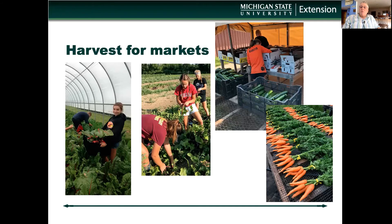Harvesting for markets is a fine business. The markets have high expectations of quality, size, bundles, cleanliness, and it's up to the farmer to meet those expectations. That's another point where we can assist farmers — whether it's wash stations, pack houses, or efficiency in labor.